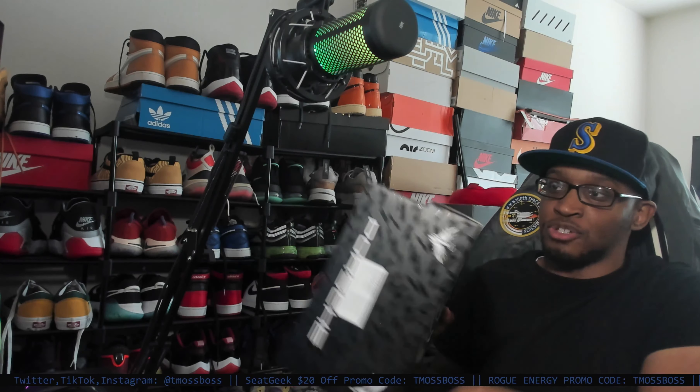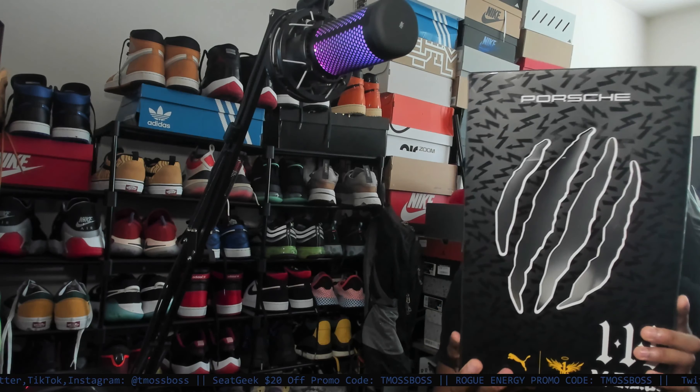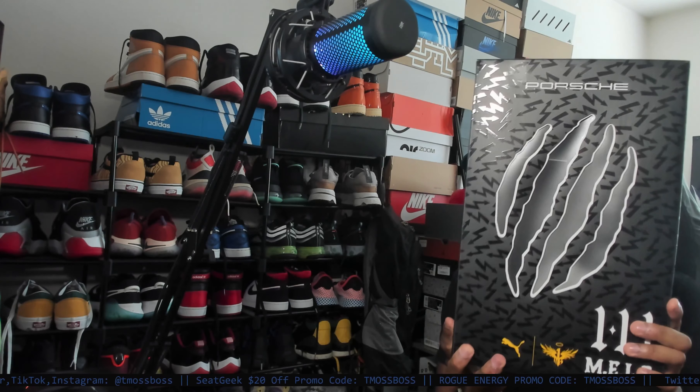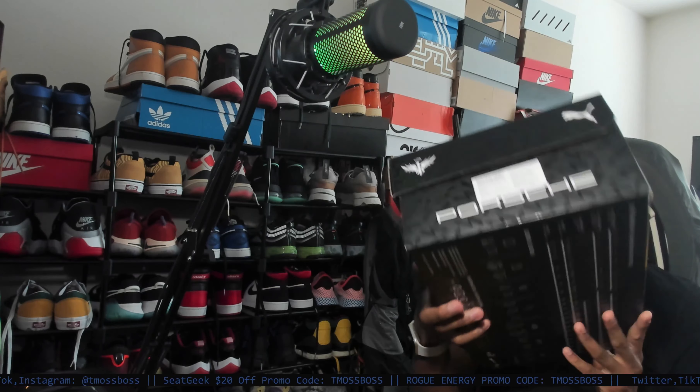Let me just show you guys the box real quick. Look at that box — Porsche at the top. You cannot tell me that he has probably the best sneaker box out there.